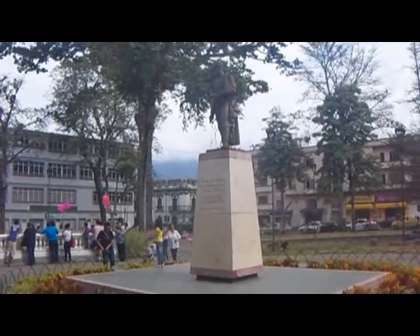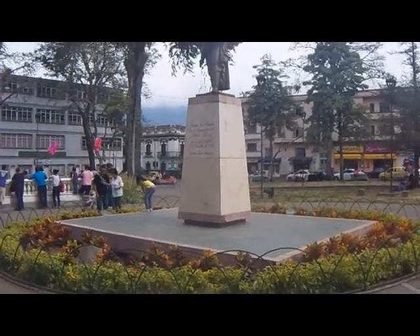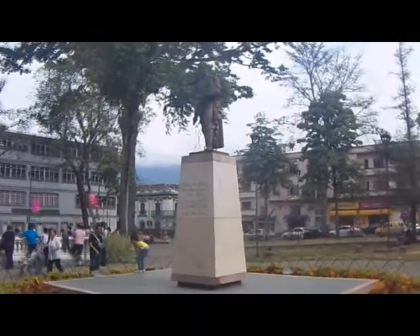Hi, we're going to talk about one of the most representative places in Ibagué: the Bolívar Square. First, we're going to listen to the history and the description of the place.